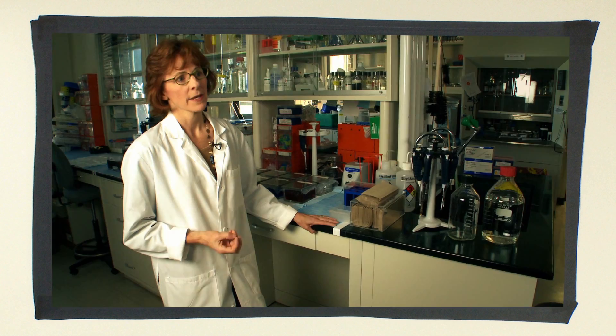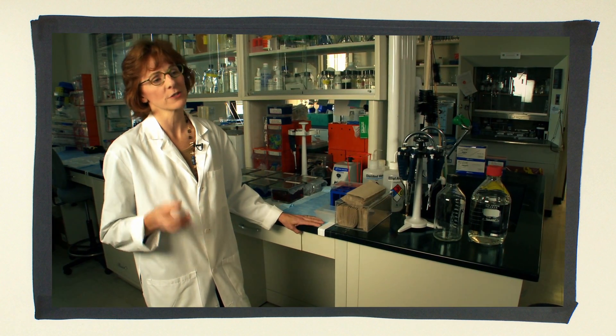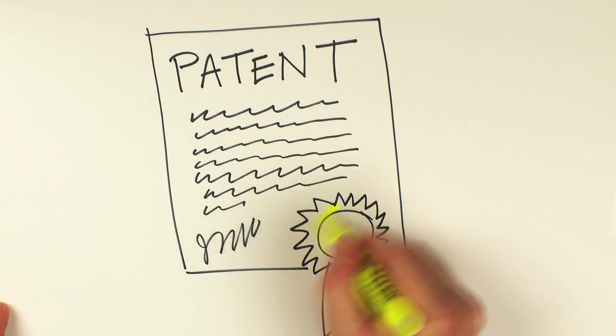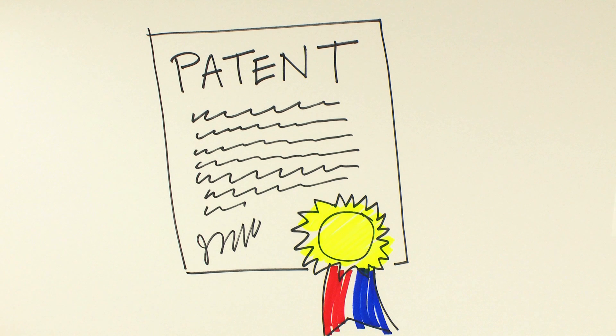In order to test the cells, we need to develop animal models, as well as methods and approaches for introducing the cells into the joint. Accordingly, the university has filed a patent for this technology because they saw the potential for commercialization.